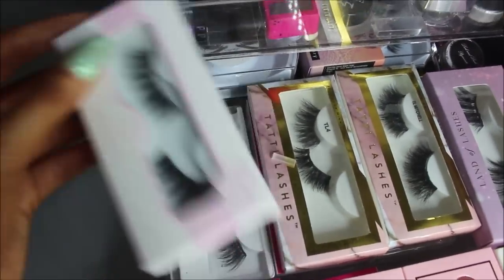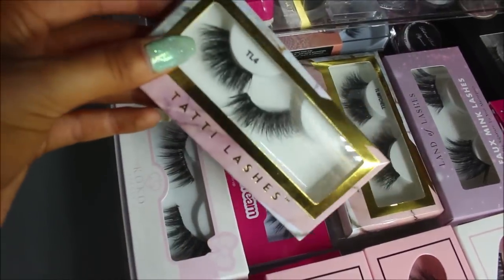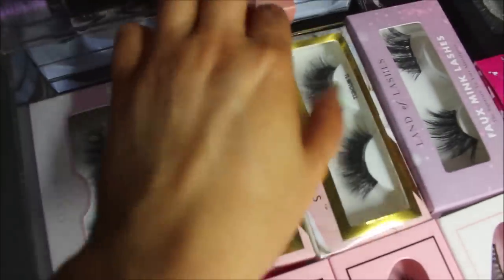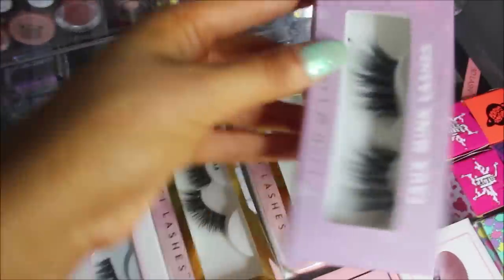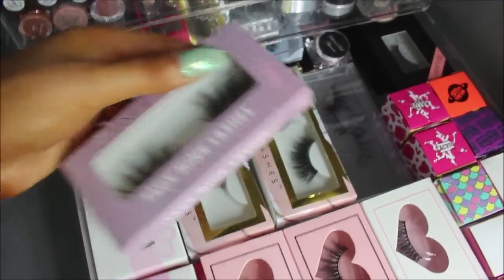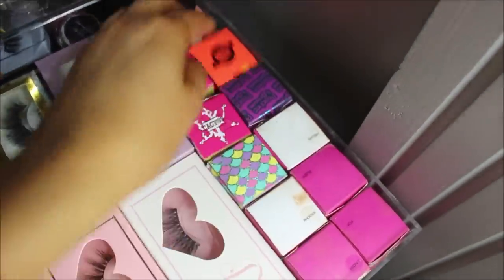The Cocoa Lashes in Goddess are my absolute favorites and I've been using those as my everyday lashes — I've just run out of them. I've got some Tatty Lashes, the TL4s which are really wispy, the Mitchell collaboration ones which are absolutely insane for dramatic lashes, and some Aria ones which are so long but I absolutely love them.